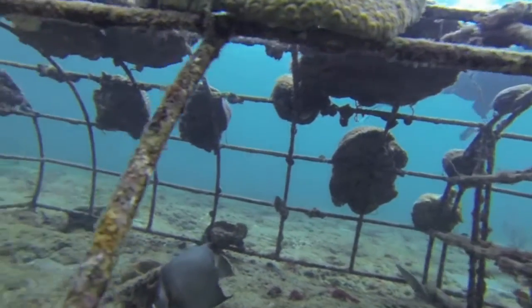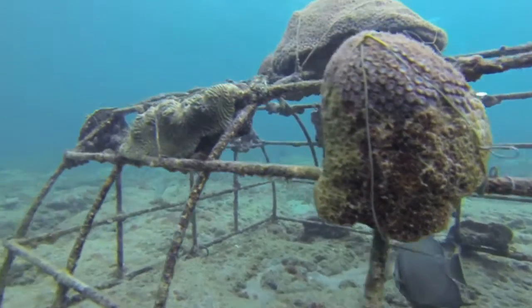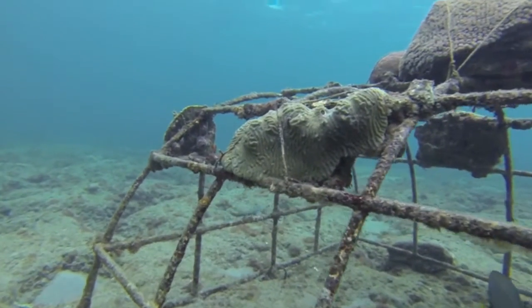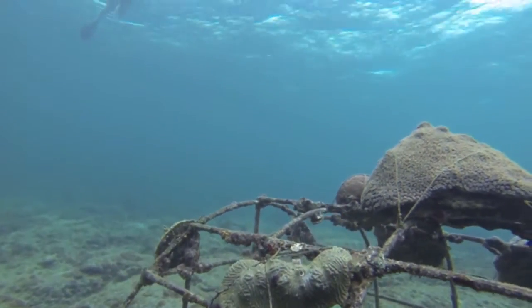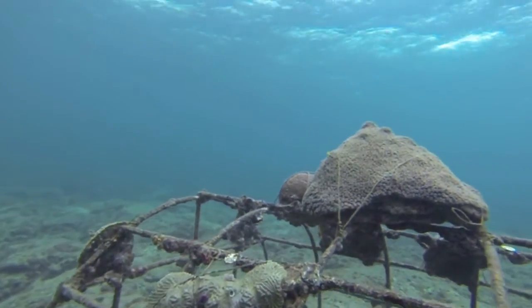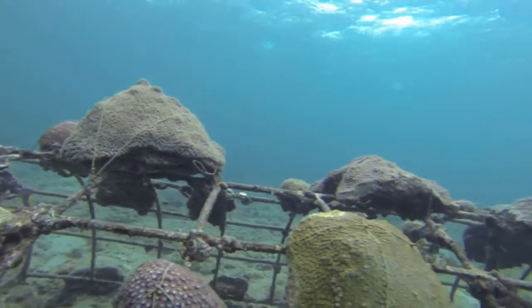After less than six months, this project already has the highest density of live corals and juvenile reef fish to be seen — an oasis in the desert. Such reefs could be grown the length of southeastern Florida, restoring corals, fishes, and beaches.